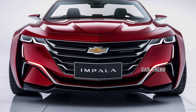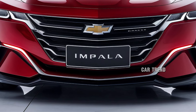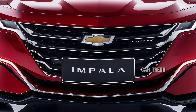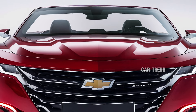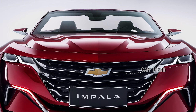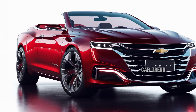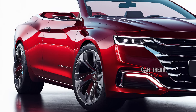Fuel efficiency is another area where the 2025 Impala Convertible impresses. The V6 engine offers excellent highway fuel economy, making it an ideal choice for those who want the best of both worlds — power and efficiency. The turbocharged four-cylinder is even more fuel-efficient, offering a fantastic balance of performance and miles per gallon, making it a great option for daily commuters and road trip enthusiasts alike.